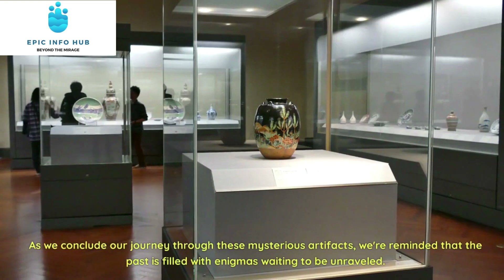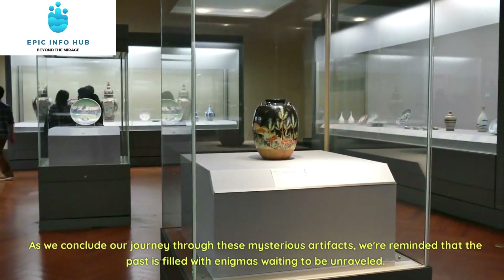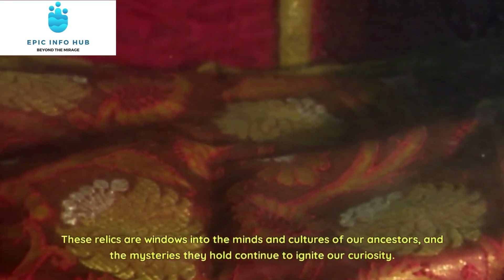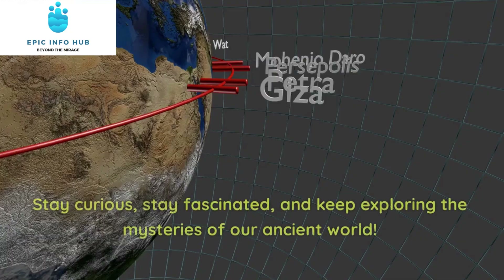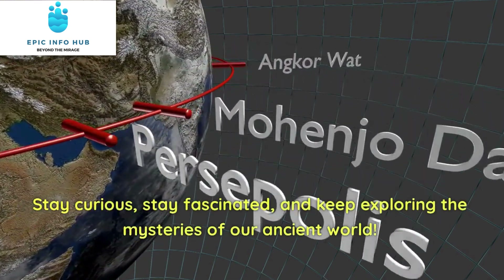As we conclude our journey through these mysterious artifacts, we're reminded that the past is filled with enigmas waiting to be unraveled. These relics are windows into the minds and cultures of our ancestors, and the mysteries they hold continue to ignite our curiosity. Stay curious, stay fascinated, and keep exploring the mysteries of our ancient world.